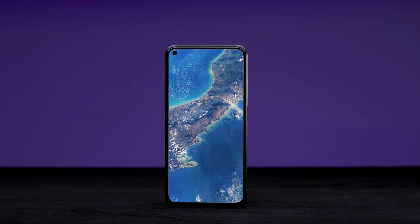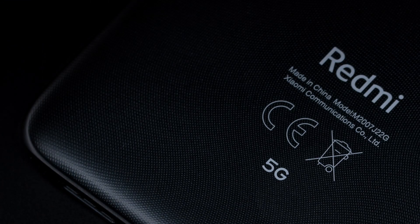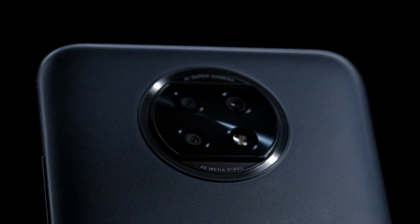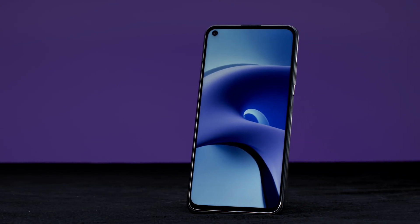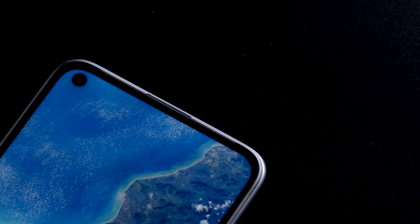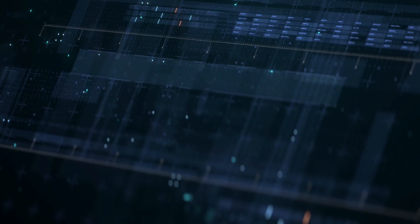How do smartphones exchange information? Today, smartphones transmit information wirelessly using electromagnetic waves. By constantly improving this technology, we have managed to enter the 5G era. The brand new Redmi Note 9T was made for the 5G era.